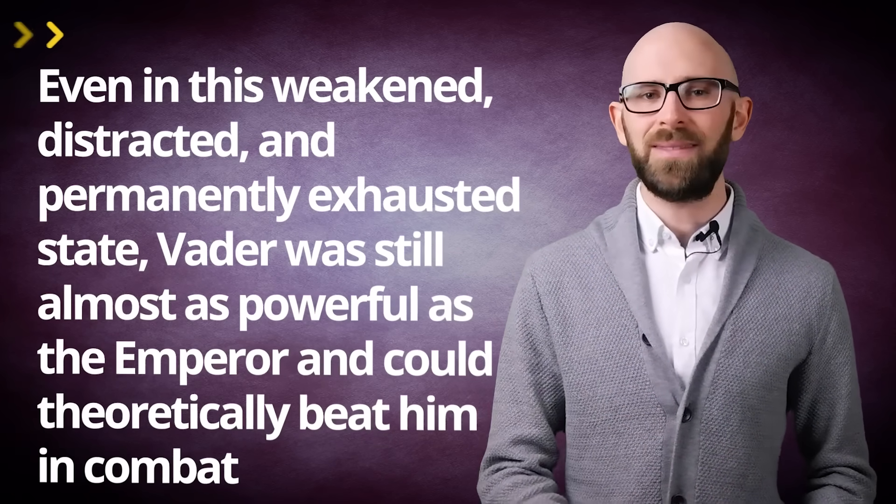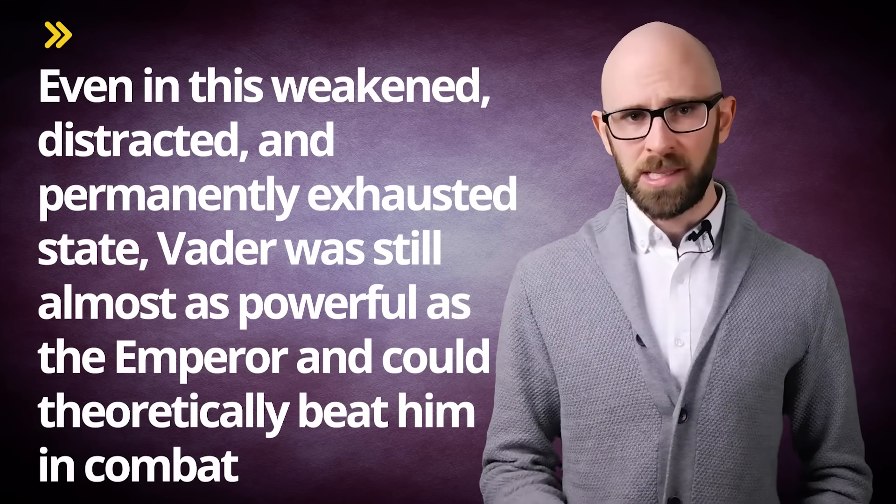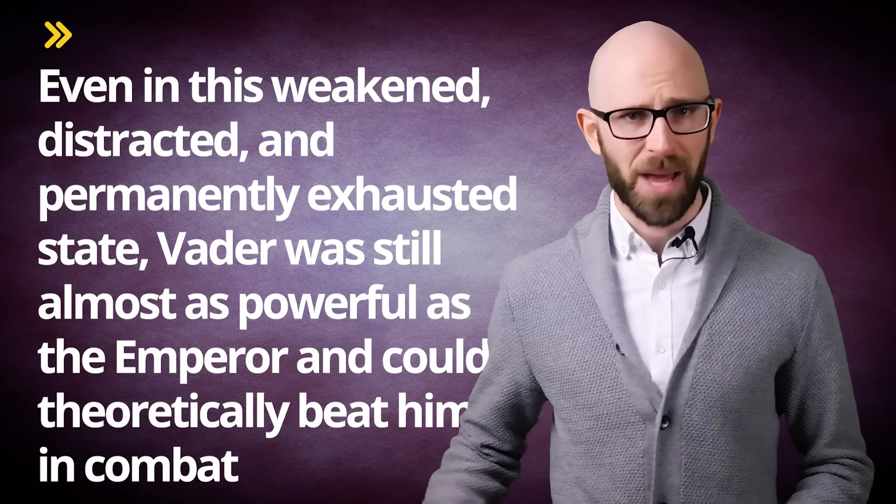Keeping Vader down was of vital importance to the Emperor. As various sources like the novel The Last Jedi state, even in this weakened, distracted, and permanently exhausted state, Vader was still almost as powerful as the Emperor and could theoretically beat him in combat. A final piece of evidence that corroborates this is that Darth Vader's suit was designed in such a way that many of his vital systems were extremely vulnerable to simple electrical shocks. This was revealed to Vader by the Emperor himself after Vader began to chafe under his rule. The Emperor made sure Vader knew that at any time he could use Force lightning to irreversibly damage Vader's life support systems. After learning this, Vader resubmitted himself to the Emperor and added some electrical insulators to the vulnerable parts of his suit, but it wasn't enough. In the end, it was this vulnerability that ended Vader's life — when he picked up the Emperor to save Luke, even the non-directed Force lightning was sufficient to severely damage Vader's respiratory control system, leading to his death aboard the Death Star in Return of the Jedi.